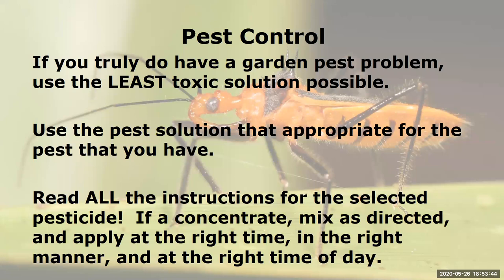If you really have a garden pest problem, use the least toxic solution possible. Make sure you use a pest solution appropriate for the pest you have. Read all the instructions for the selected pesticide, mix it as directed if it's a concentrate, and apply it at the right time, in the right manner, at the right time of day. Some pesticides, for example neem oil, will burn your plant if applied at temperatures above 80 degrees. Always wear the proper PPE.